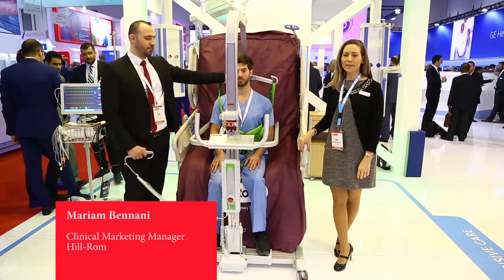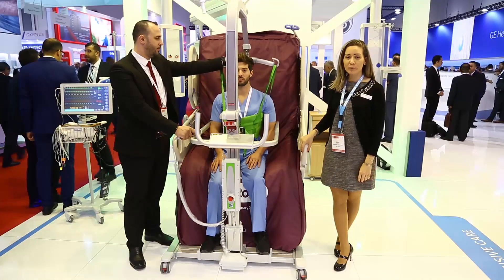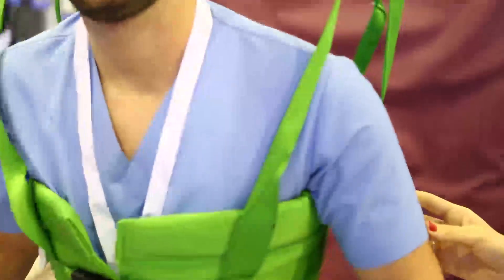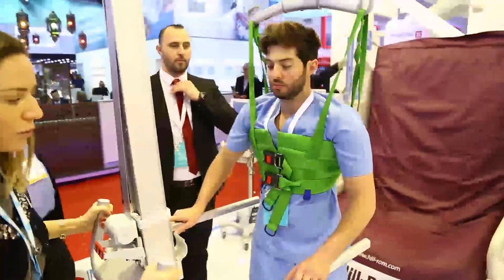Good morning, my name is Maryam Benani. I work with Hillrom as a clinical consultant, and this is our ICU station where we are demonstrating the early progressive mobility program to help healthcare workers utilize the progressive bed system along with our lateral lifts in order to mobilize patients early on in the ICU.